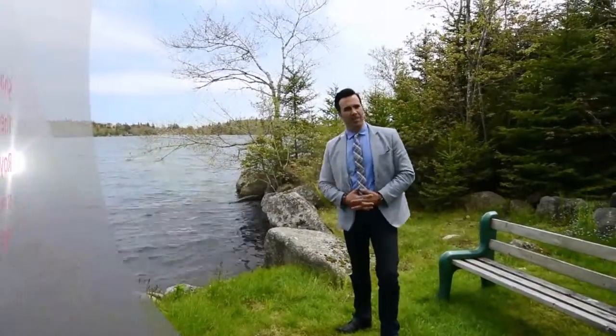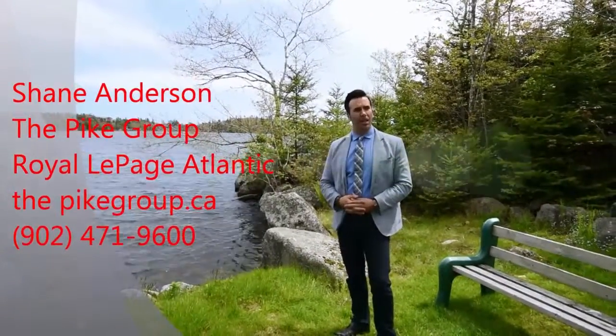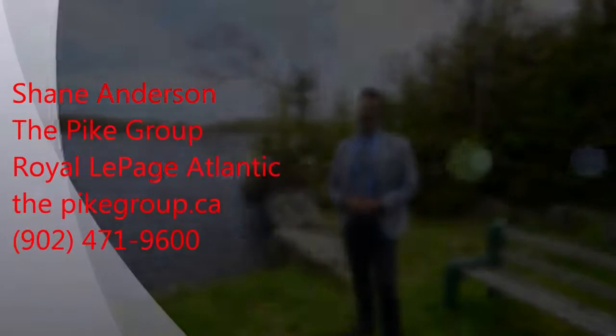If you'd like to have a viewing of this home, give me a call or have your agent give me a call. We'd love to take you through. Hope to hear from you — thanks for watching.